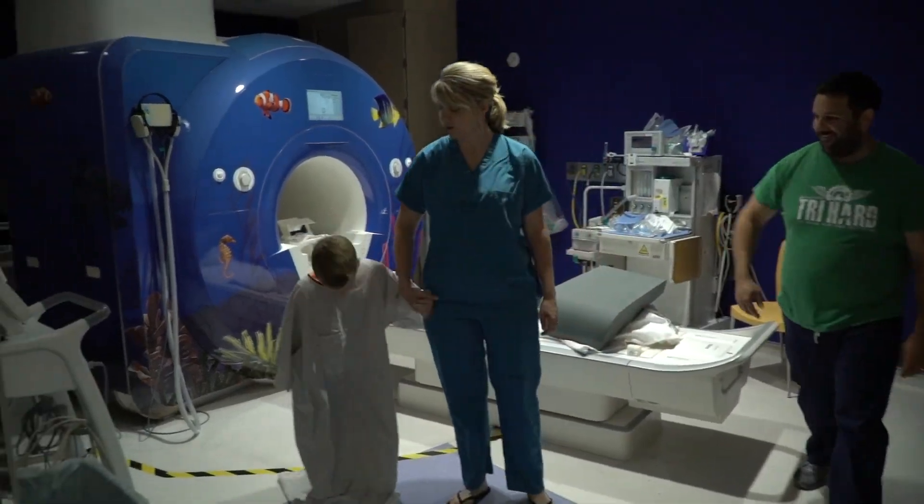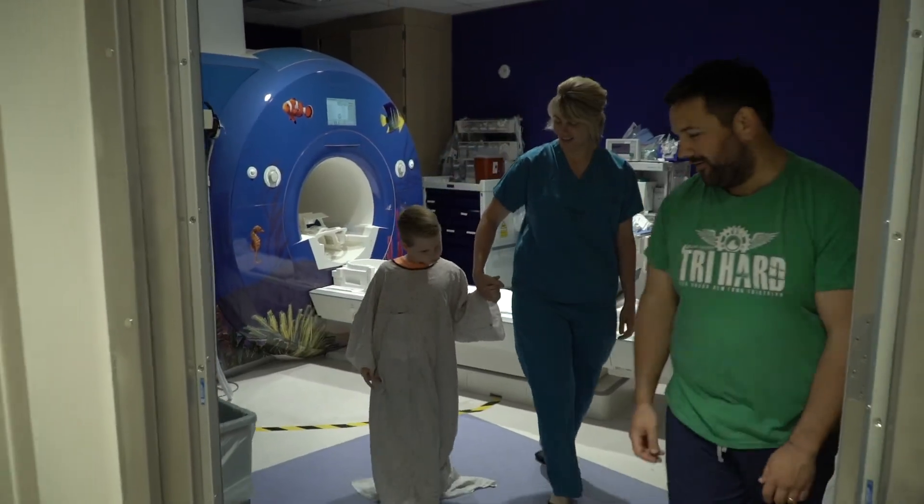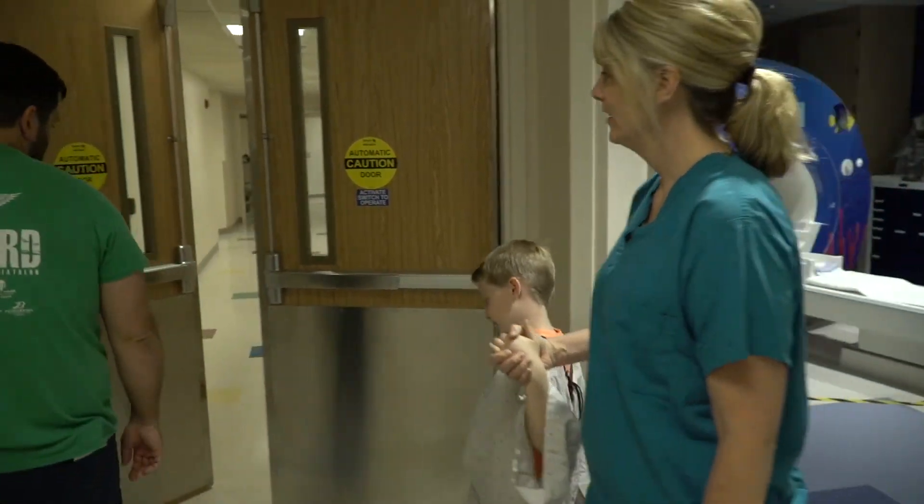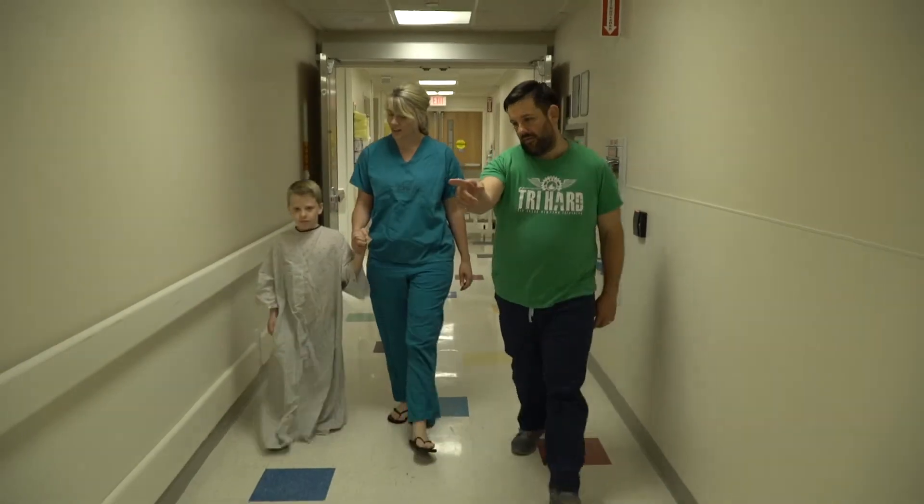Finally, a member of the care team will walk you and your caregiver back to the changing room. That's it, you're all done.